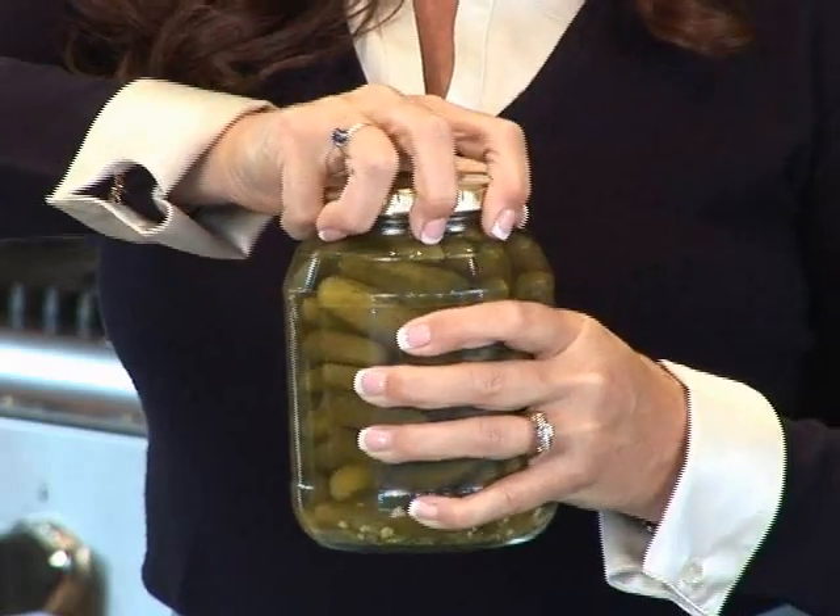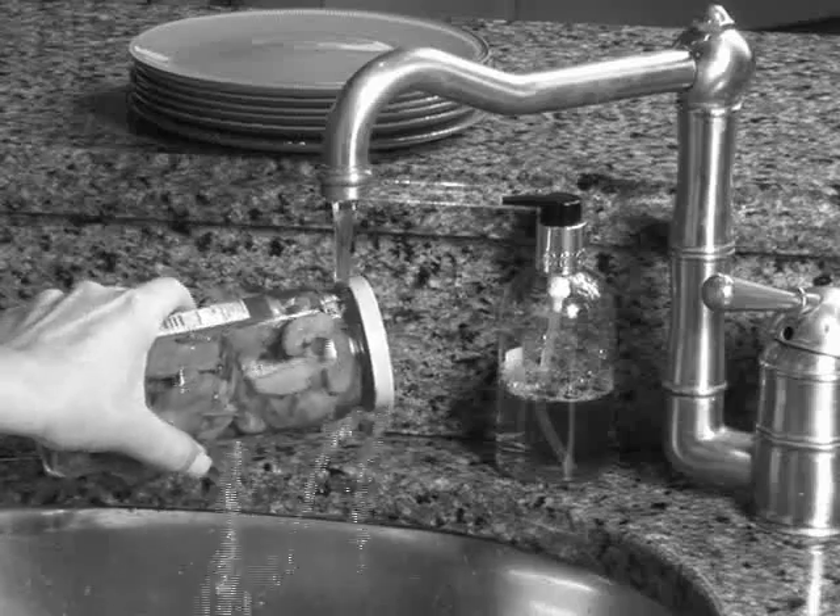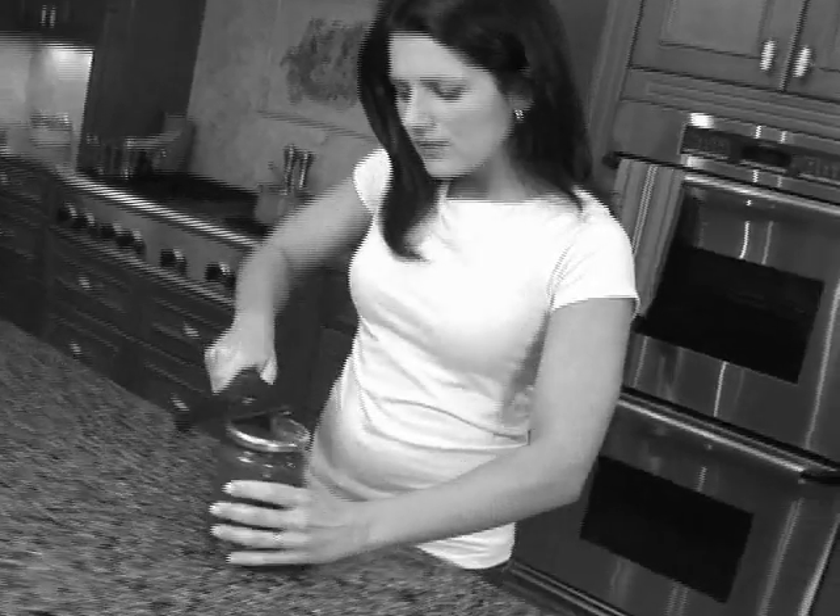Hi, I'm Terri Toner. Have you ever wrestled with a jar you just couldn't open? A jar with a lid so tight that it just won't budge? We struggle, we strain, we soak them, we strike them, and still we can't open them.